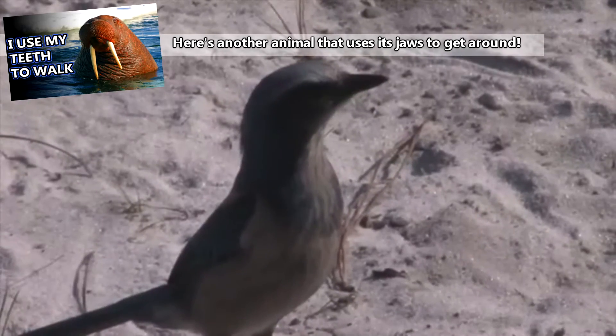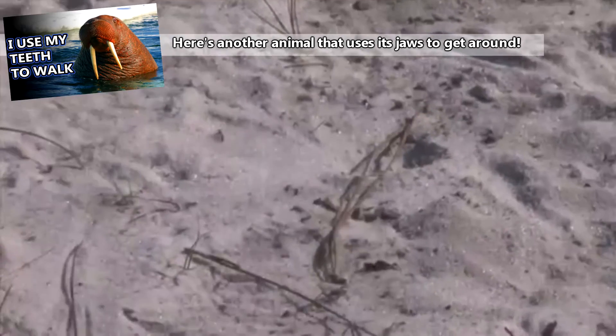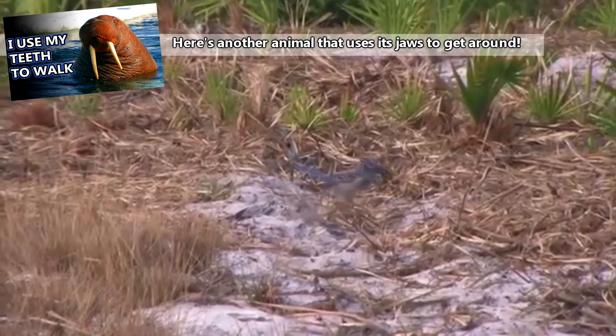Trapjaw ants also use their quick bite to escape predators when they're away from the nest on hunting and exploration expeditions. Antlions build dens specifically for catching wandering ants, but trapjaw ants are able to fling themselves out of these dens if they find themselves stuck inside.